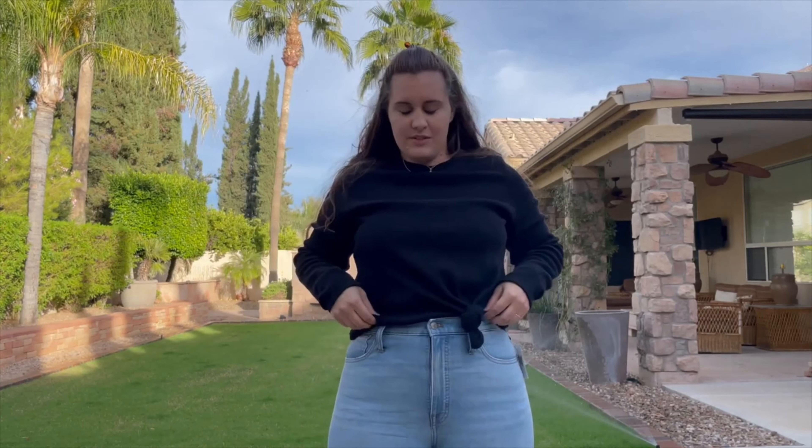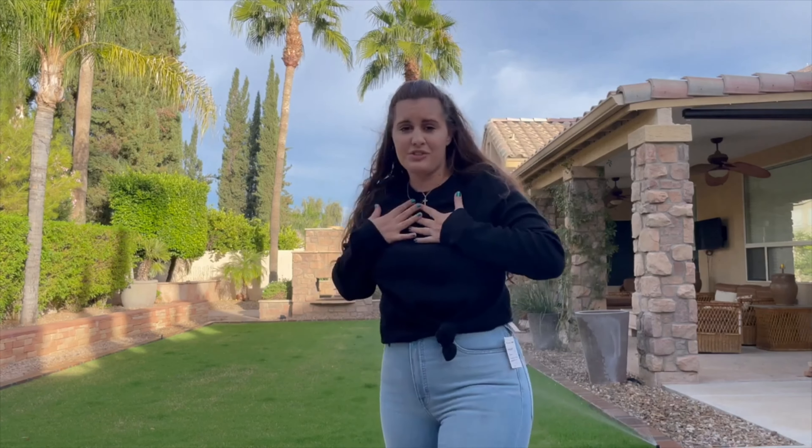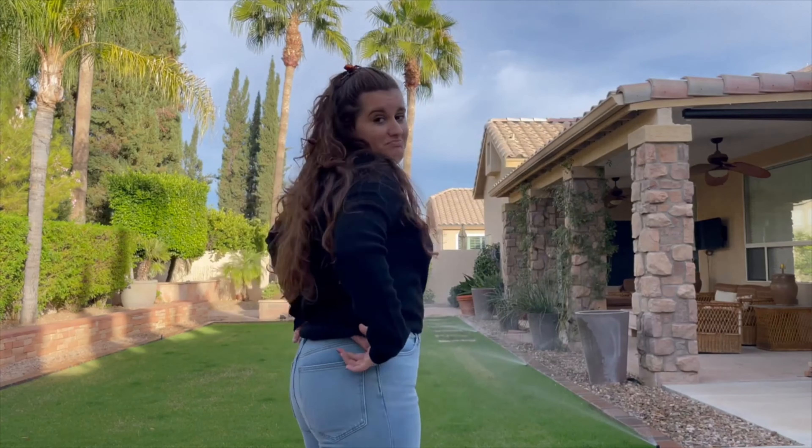Not so good starting out. This is from Madewell. This is an extra large, which I usually get a medium or a large in a top. But I'm kind of glad I got extra large because it's not that small.